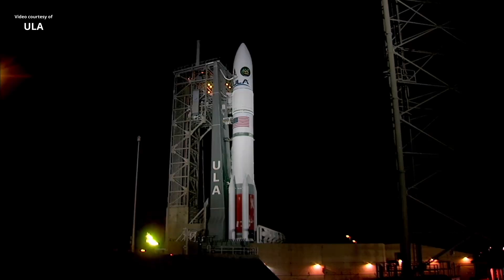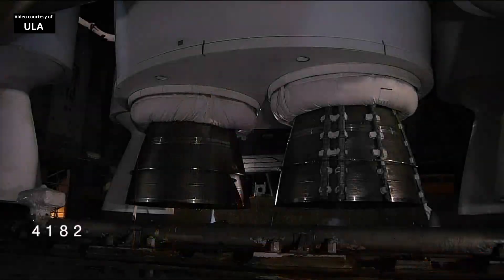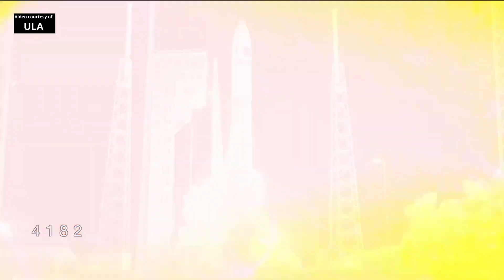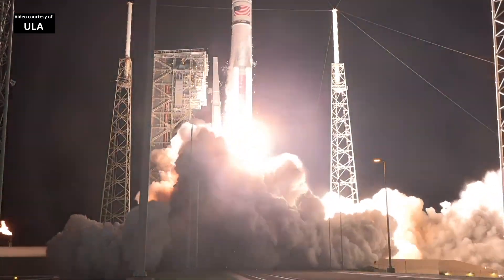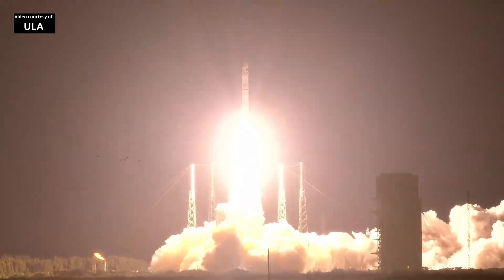10, 10, 9, 8, 7, 6, 5, 4, 3, we have ignition, 1, and liftoff of United Launch Alliance Vulcan rocket carrying USSF-106 for the United States Space Force.